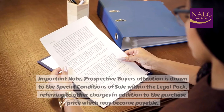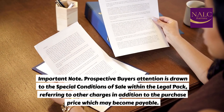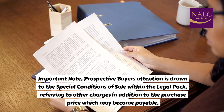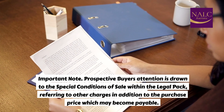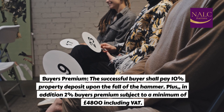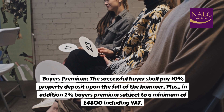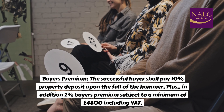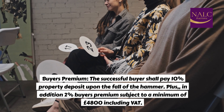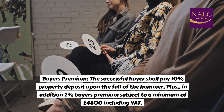Important note. Prospective buyers' attention is drawn to the special conditions of sale within the legal pack, referring to other charges in addition to the purchase price, which may become payable. Buyers' premium: the successful buyer shall pay a 10% property deposit upon the fall of the hammer, plus in addition a 2% buyer's premium, subject to a minimum of £4,800, including VAT.